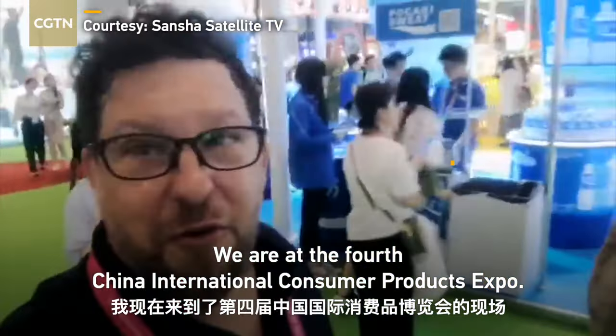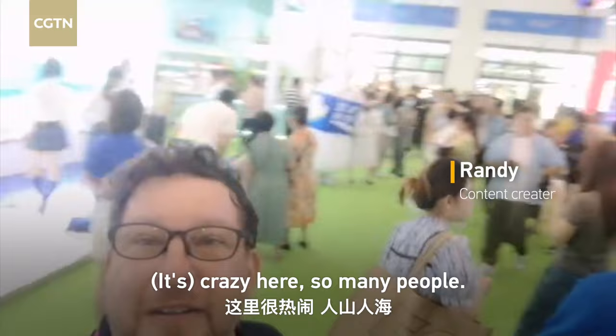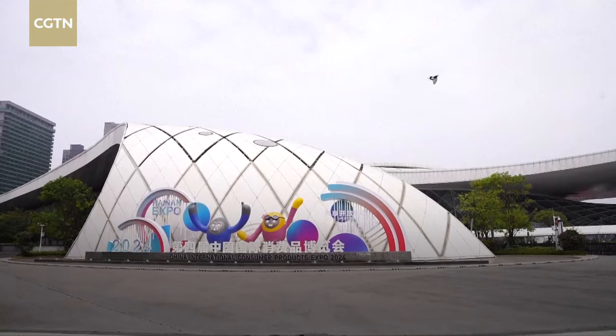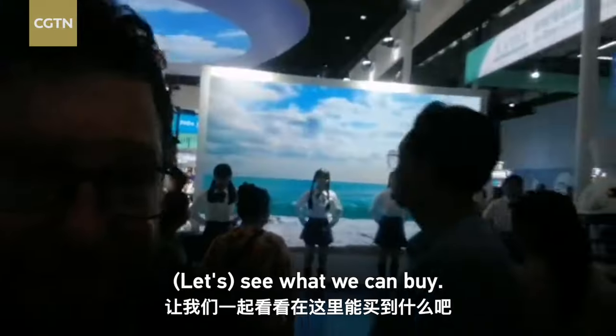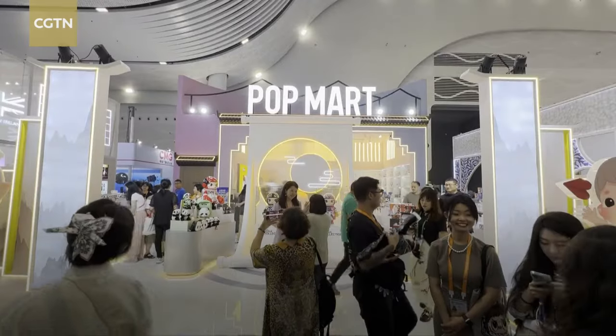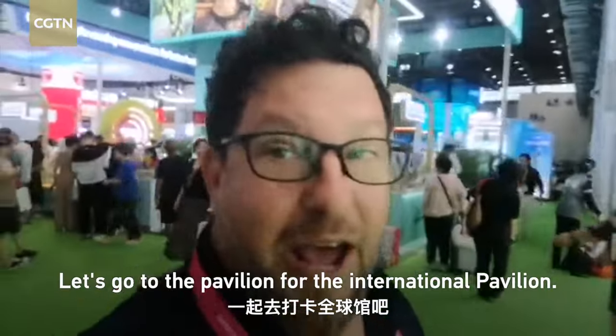We are at the 4th China International Consumer Products Expo. It's crazy here, so many people. Let's see what we can buy. Let's go to Pavilion 4, the International Pavilion.